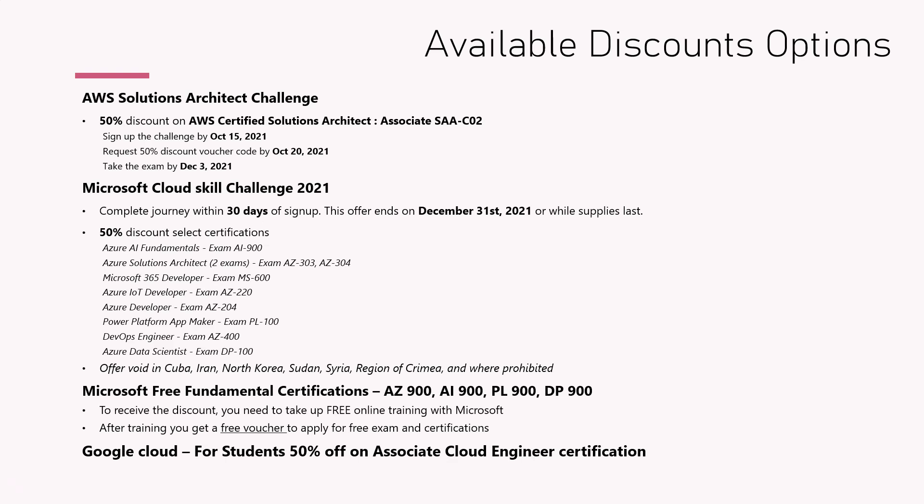That's the update for this month. Please make sure you subscribe to get this kind of update every month. We also release flash updates if anything time-sensitive comes up, like a discount or a new certification. Thank you, stay tuned until next time. Good luck.